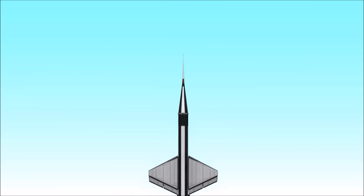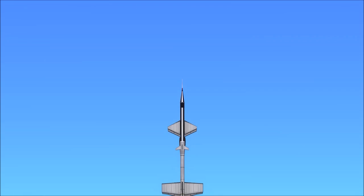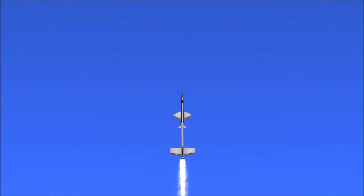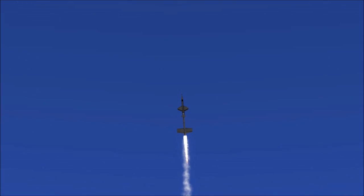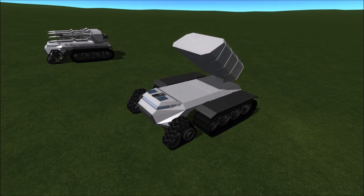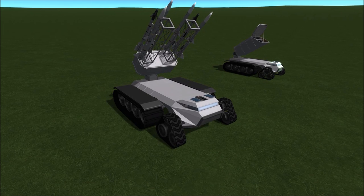Get ready for a bunch of letters and numbers. The AQM-60 Kingfisher, originally designated the XQ-5, was a target drone that evolved from the X-7 program. It was designed by Kelly Johnson, who later went on to create the SR-71 Blackbird.